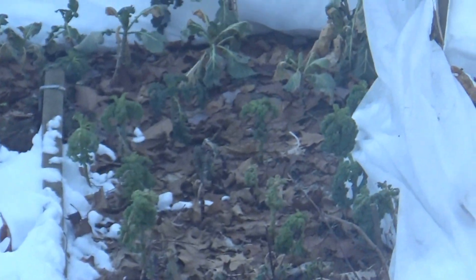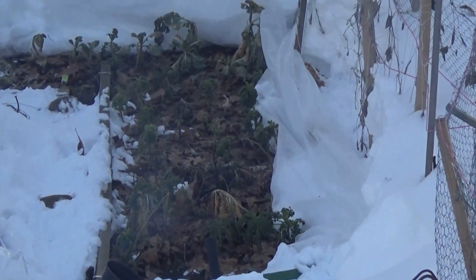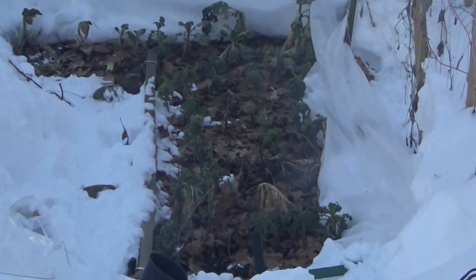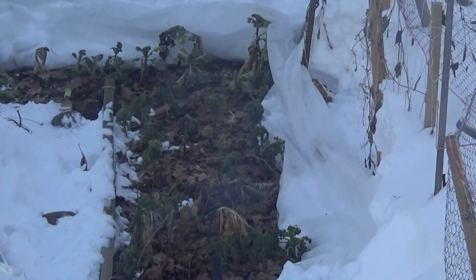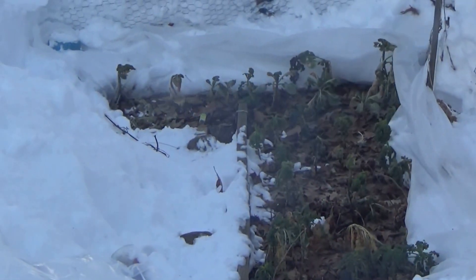I think they seem to be doing okay — a little wilted, sad-looking, but I think they're surviving. I uncovered them earlier today to let them get some sun and get the weight of the snow off of them. Now it's getting dark, almost 4:35 in the afternoon, so I'm going to go outside and put the frost cloth over them again.